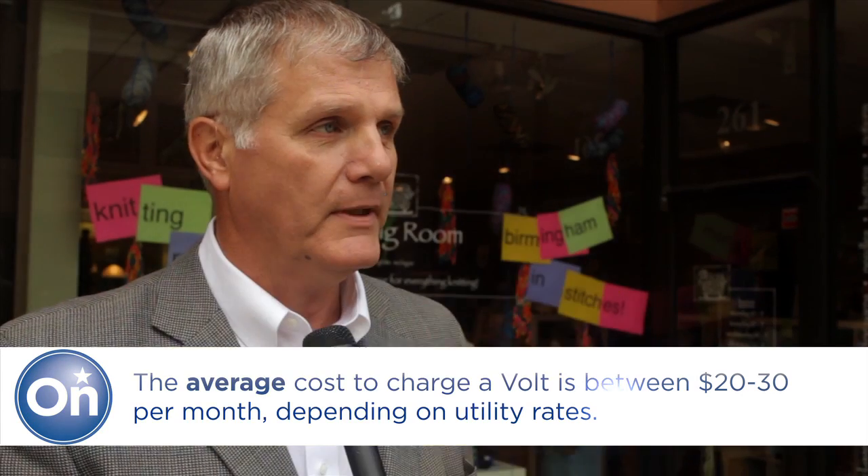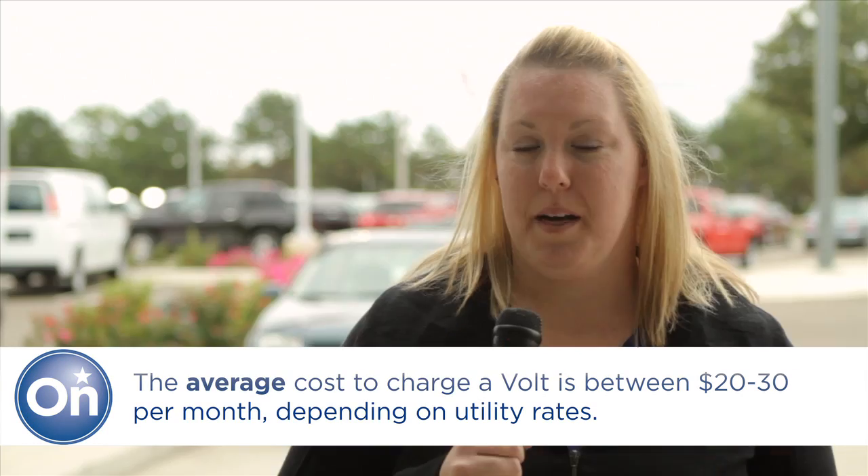I think it costs about a dollar to a dollar twenty per day. Oh, probably twelve dollars. I actually have no idea — I don't own a Volt. A hundred dollars.